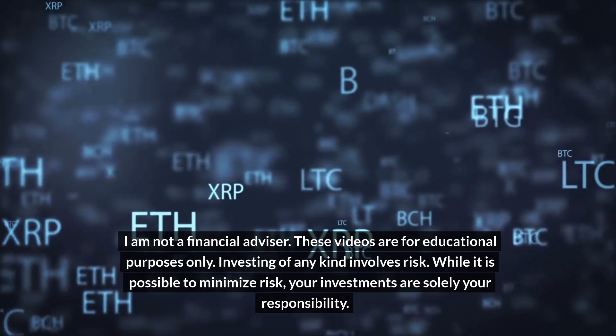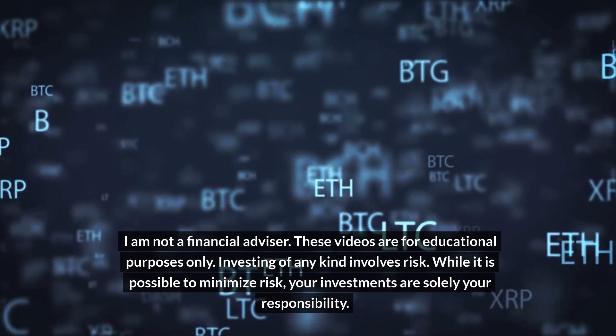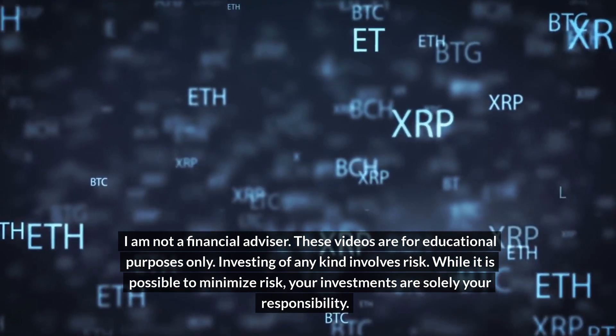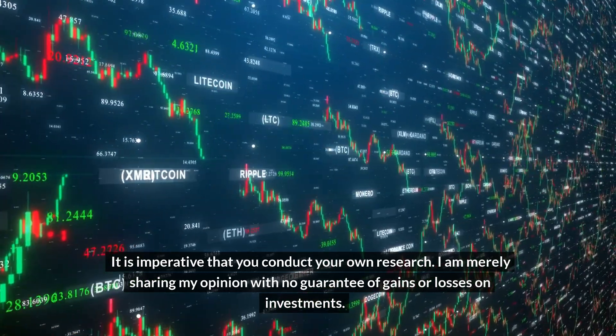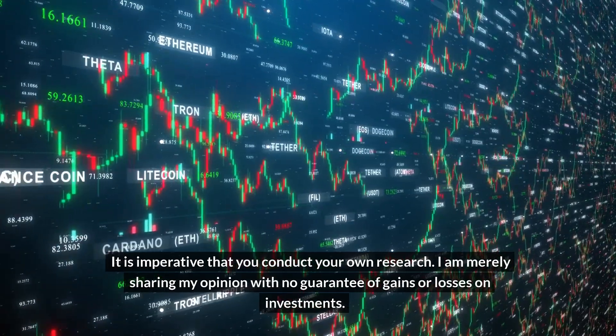I am not a financial advisor. These videos are for educational purposes only. Investing of any kind involves risk. While it is possible to minimize risk, your investments are solely your responsibility. It is imperative that you conduct your own research. I am merely sharing my opinion with no guarantee of gains or losses on investments.